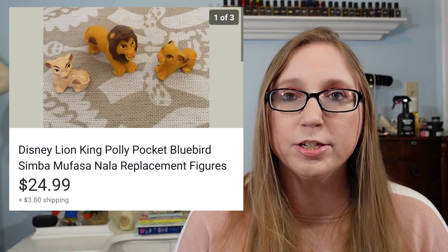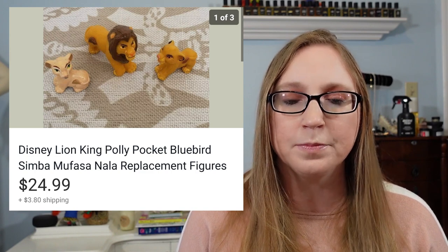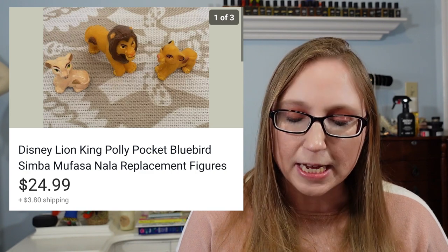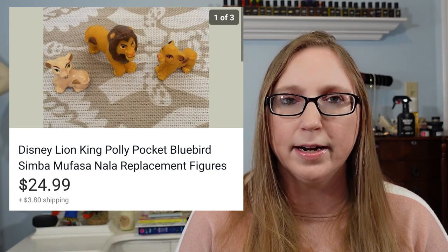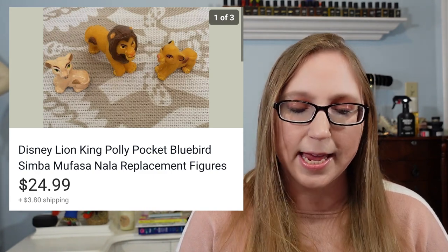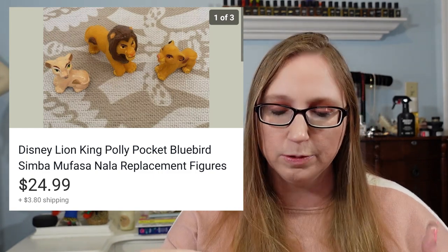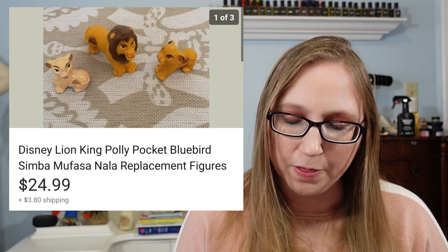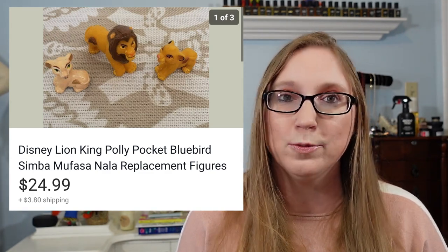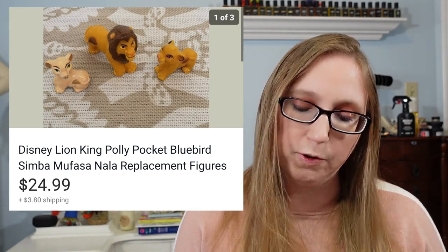Next was a set of three Lion King Polly Pocket figures. These were sold as replacements because I didn't have the actual Polly Pocket play set, just the figures. These came out of a box of vintage Barbie toys and general vintage toys I got at a yard sale for $5 for the whole box. I still have most of what's in that box to go through. But these figures — I found out they went to a Polly Pocket play set — sold for $24.99.